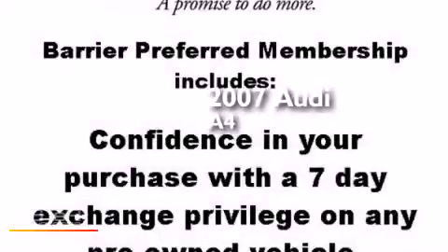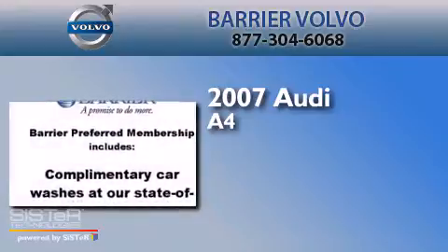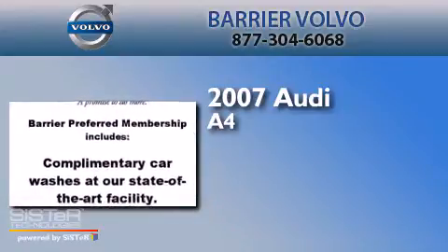This is a 2007 Audi A4. It features a 2.0-liter four-cylinder engine and an automatic transmission.